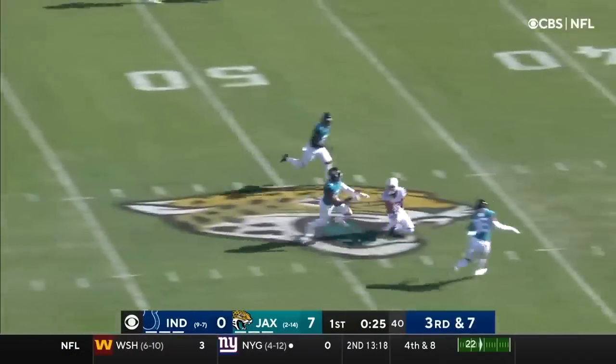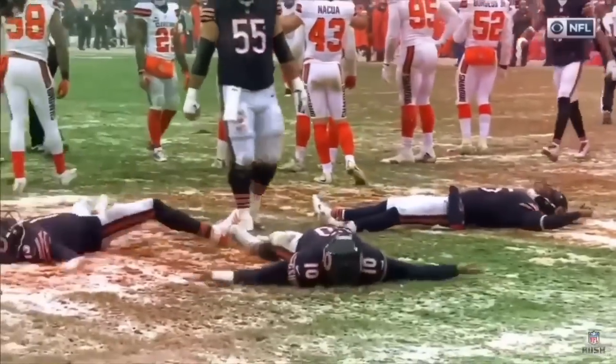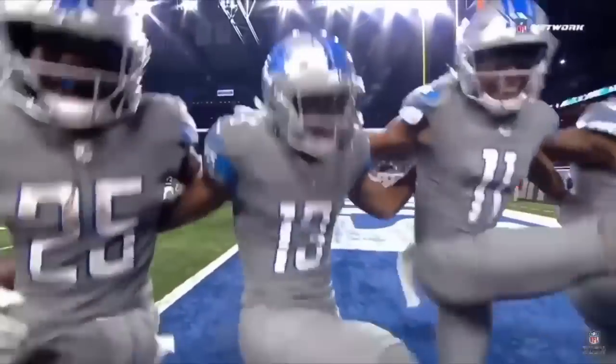Wentz down the middle of the field, and the catch is made.